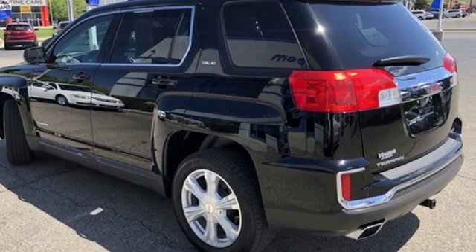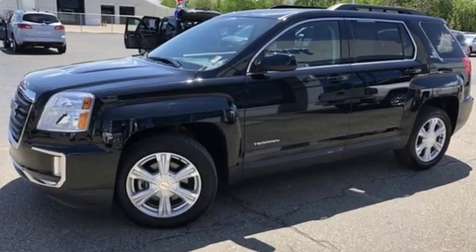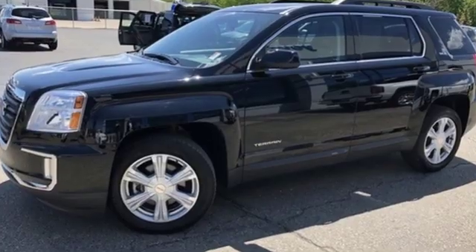Smart capabilities, strong performance, GMC. See what it can do when you take it for a test drive.